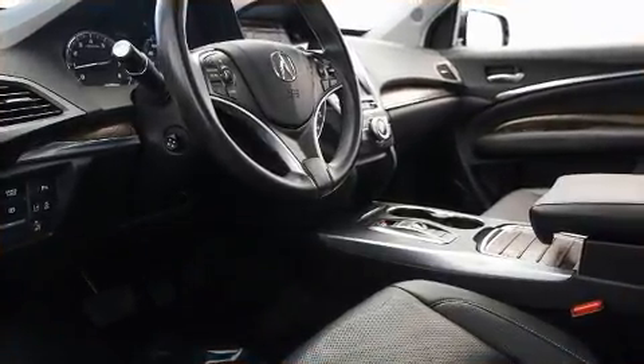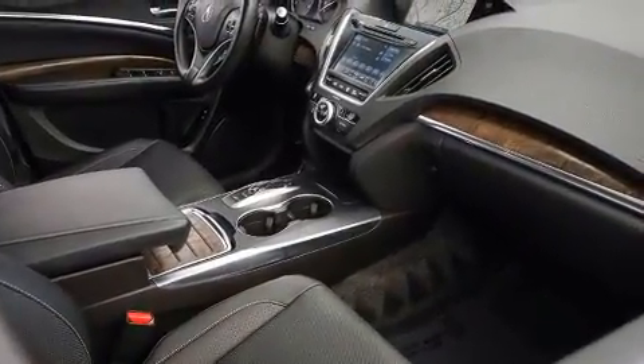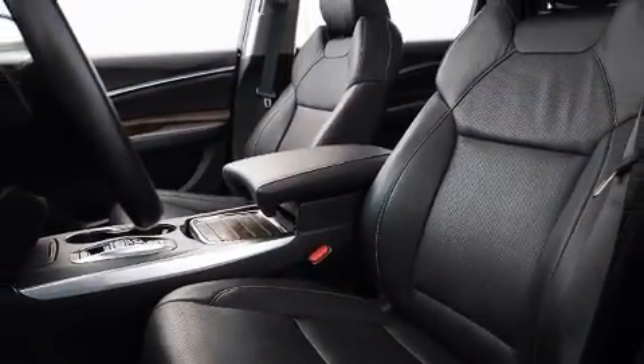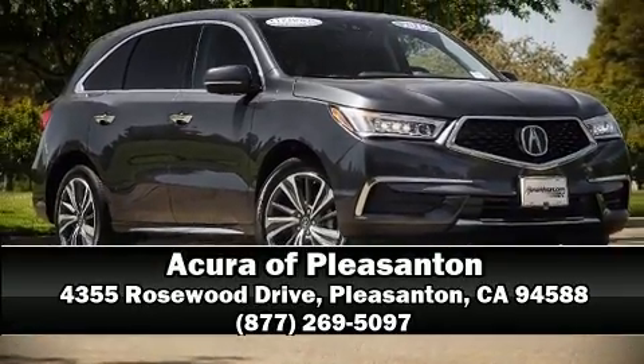This vehicle has achieved certified pre-owned status through Acura's comprehensive certification process, including a 150-point inspection. Our team is professional and we offer a no-pressure environment. Stop by our dealership or give us a call for more information.